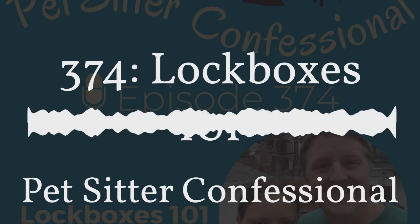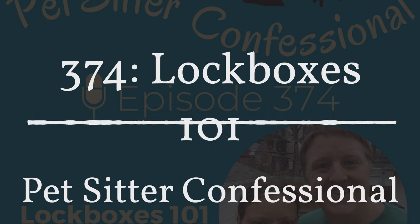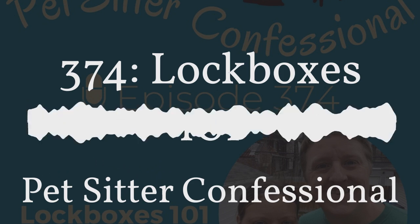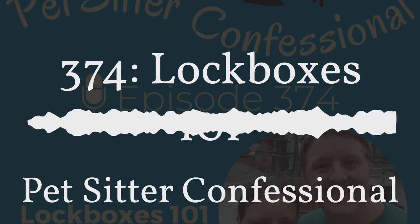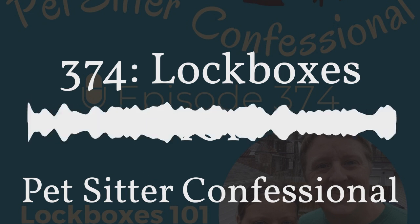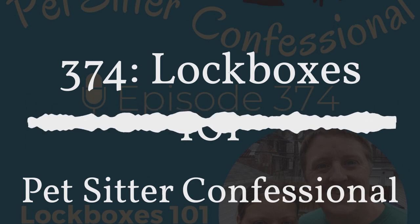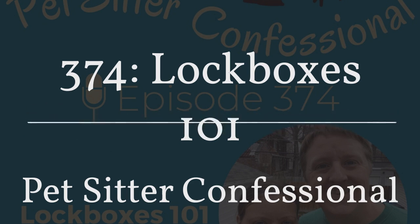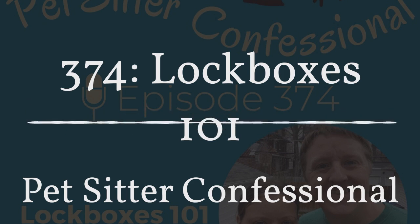Even though we're using lockboxes, many people still choose to have a secondary key on file — at their house, in a binder, or at the office — as a backup in case the lockbox fails. If you are completely against keeping any secondary keys, just make sure you have a secondary method of entry on file, such as a garage code, door code, or some other method the client can provide.